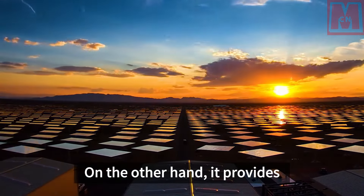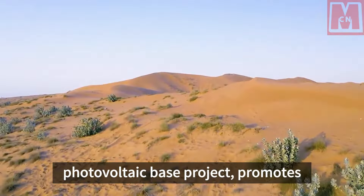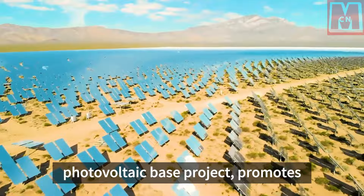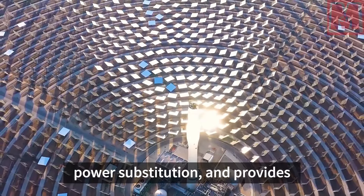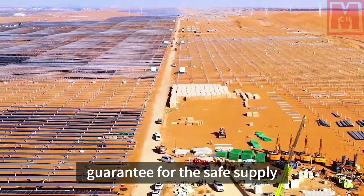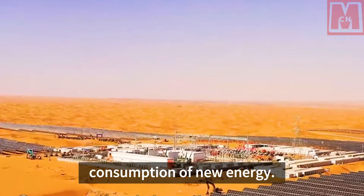On the other hand, it provides consumption support for the Shejhuang large-scale wind and photovoltaic base project, promotes the implementation of clean energy power substitution, and provides guarantee for the safe supply of Xinjiang's power grid and the consumption of new energy.